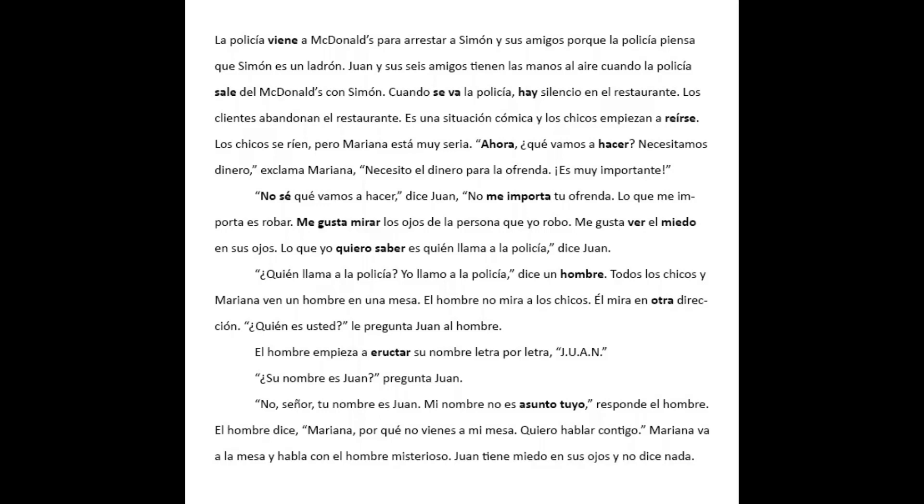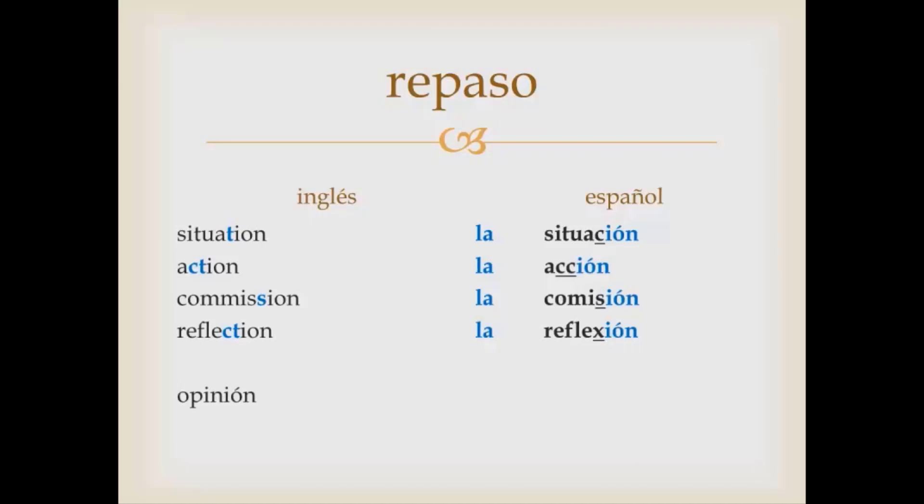La policía viene a McDonald's para arrestar a Simón. Cognates are a great way to quickly grow your vocabulary. This is a great lesson to get you kick-started off into your Spanish.